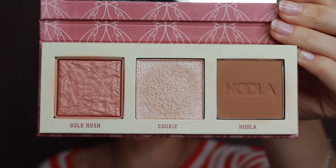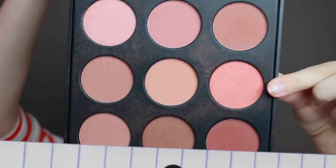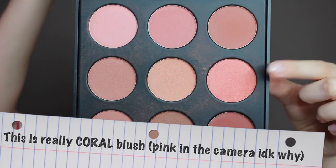Bronzer will be Hula from the Benefit Cheeky Leader palette. And I will use this shade as a blush from the Morphe 9-pan palette. These are so pigmented — I look flushed right now and I used a very light hand. I dabbed once and used a duo fiber brush.